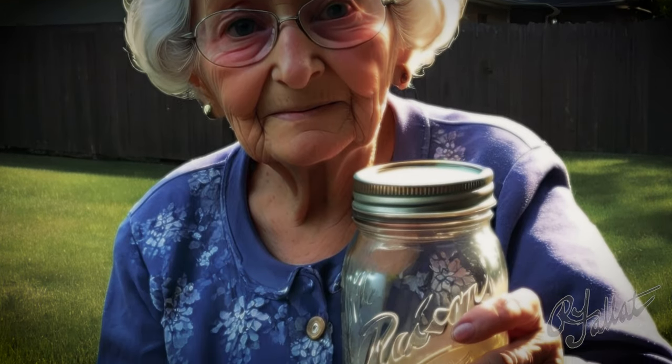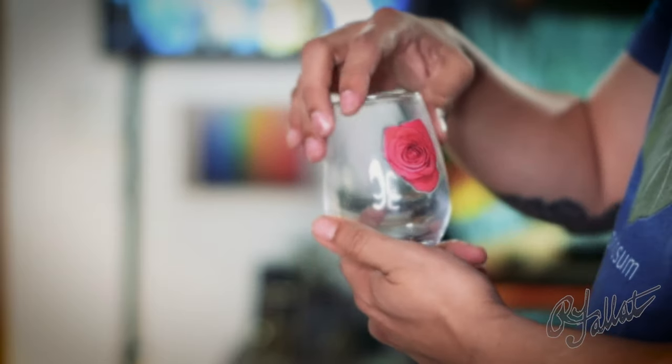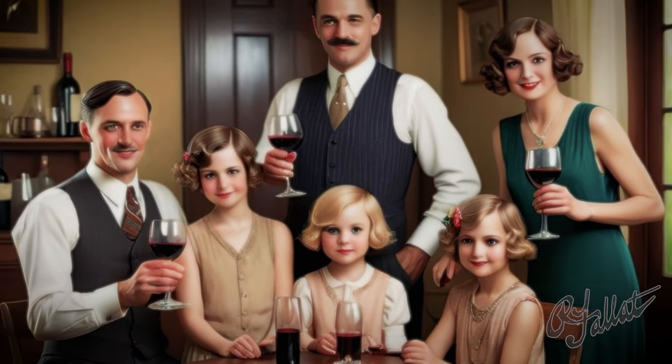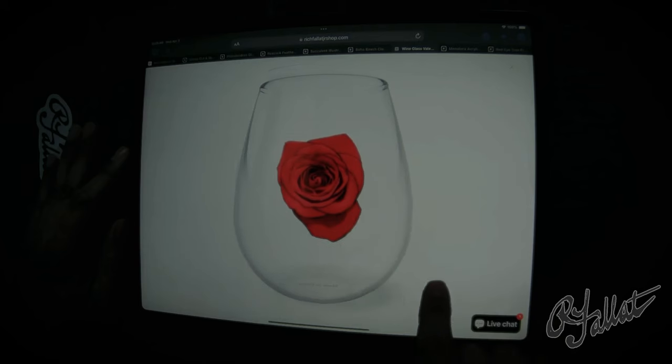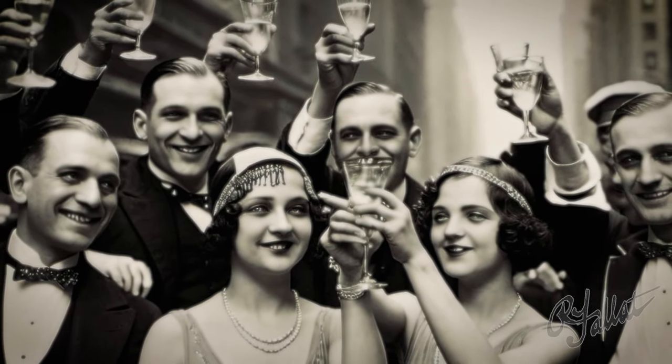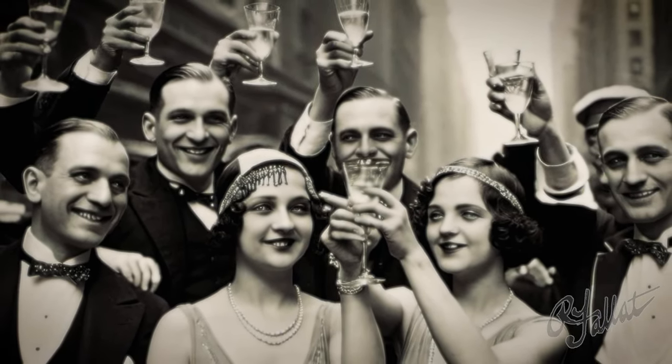This ain't your grandma's glass. When you're sipping from this, you're not just drinking wine — you're making a statement. You're saying, I know how to class it up. So let's raise them up, people. Let's toast to beauty, to taste, to the rose bloom wine glass.